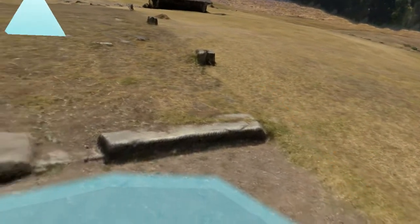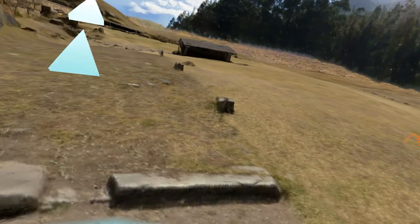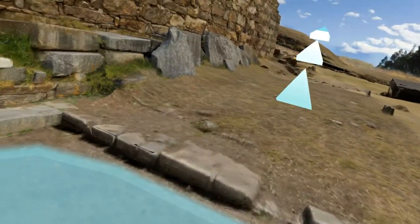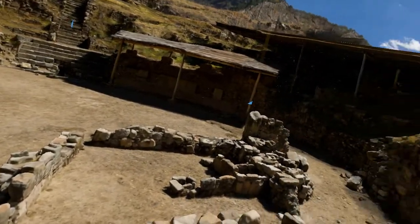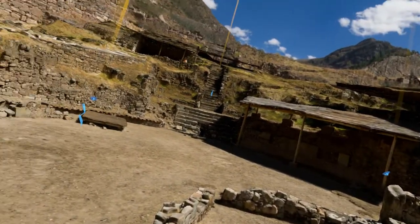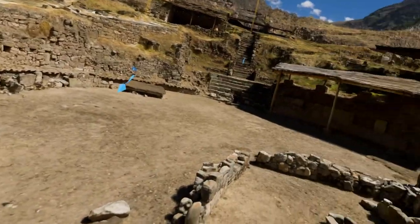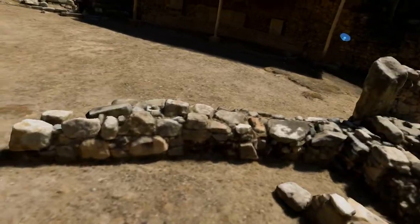Let's go here. Okay, we got a whole new area here — a new little area. It's just kind of rubble, you know? It's definitely ruins.